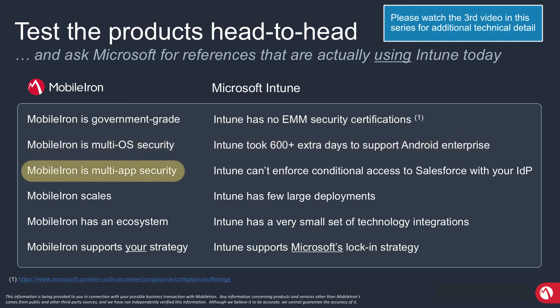Third, MobileIron is focused on multi-app security. For us, Microsoft is one app provider among many — SAP, Oracle, Salesforce — there are hundreds, maybe thousands of application providers our customers want to use. We are neutral; we are a best-of-breed player and we believe our customers should be able to choose best-of-breed applications. Intune is not neutral because Microsoft has a fundamental conflict of interest.